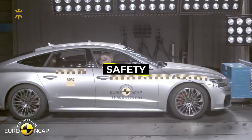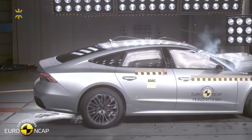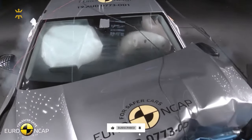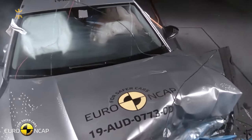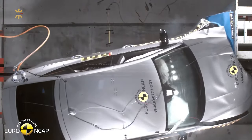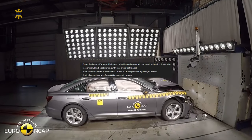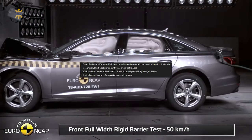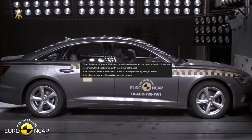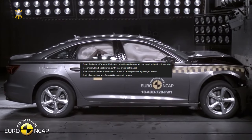On the safety front, the RS7 comes equipped with standard surround-view cameras and highly accurate parking sensors, while features like adaptive cruise control and lane-keeping assist are optional, albeit expected at this price point. The driver assistance package, almost a necessity, includes full-speed adaptive cruise control, rear crash mitigation, traffic sign recognition, and blind-spot warning with rear cross-traffic alert. For enthusiasts seeking an extra edge, standalone options like the sport exhaust, a firmer sport suspension, and lightweight wheels are also available.